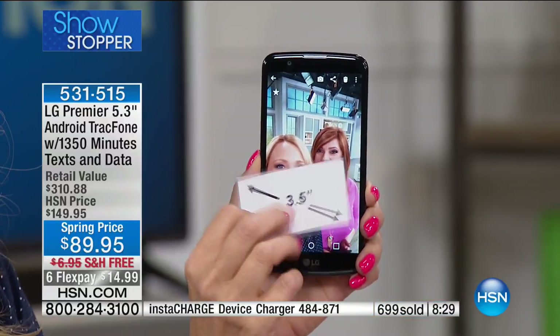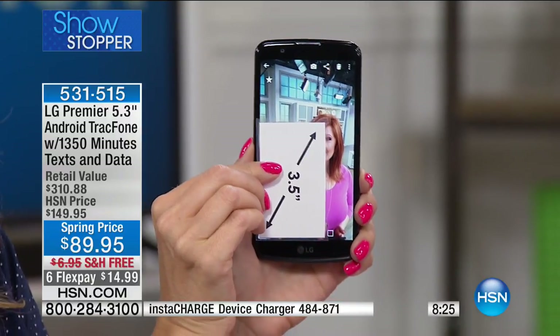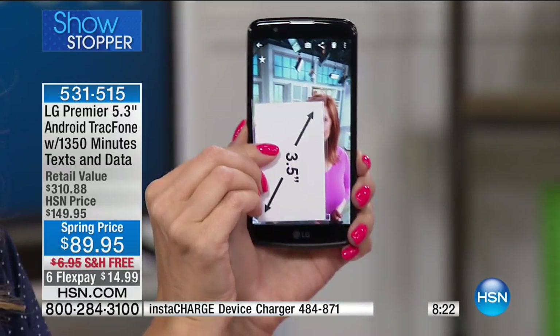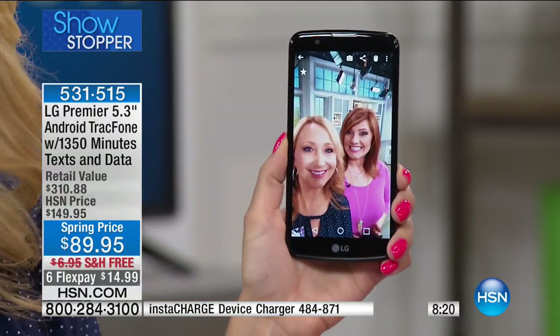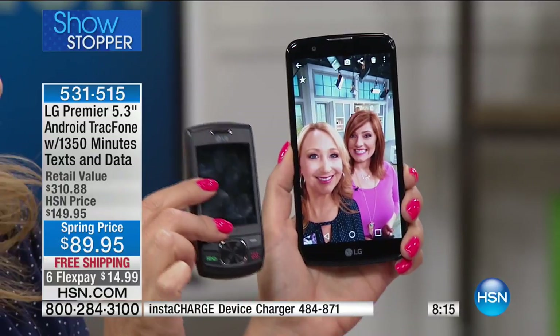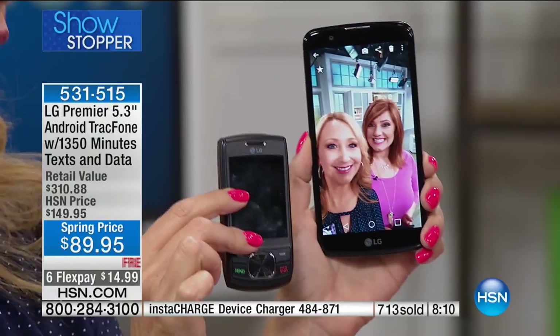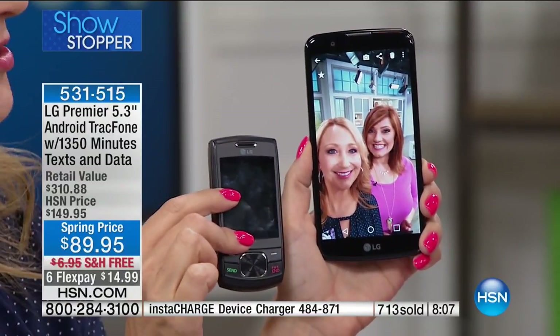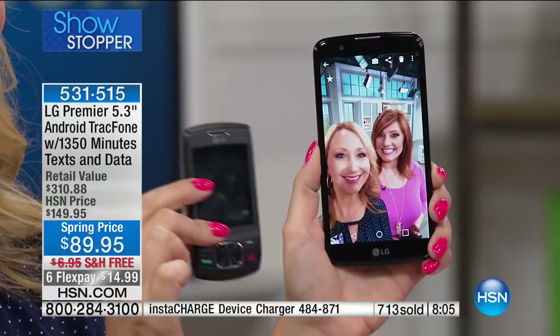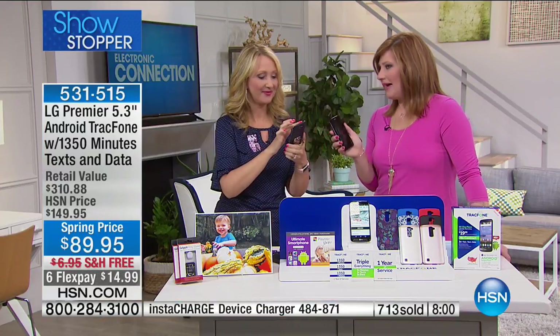With one of the biggest screens we offer — 5.3 inches — if you are sick and tired of squinting at a little tiny phone the size of a postage stamp that's slow, this is the ultimate upgrade. My mom had one of those little phones — we were spending $10 a month and she couldn't even send a text message. We were sharing minutes — $120 a year with no internet access. With TracFone, there is a better way.